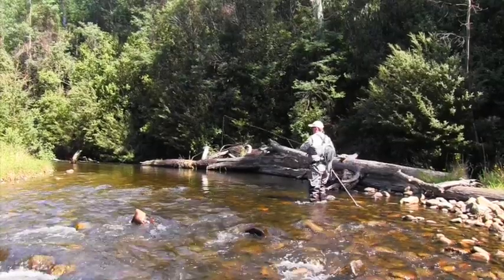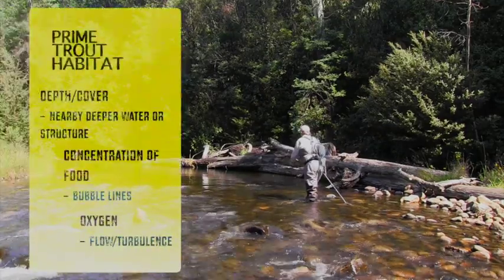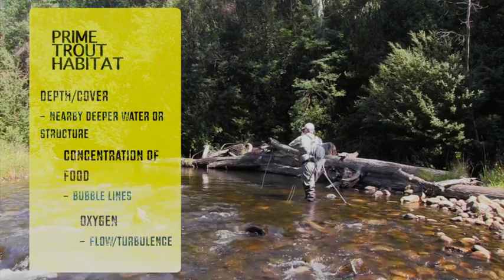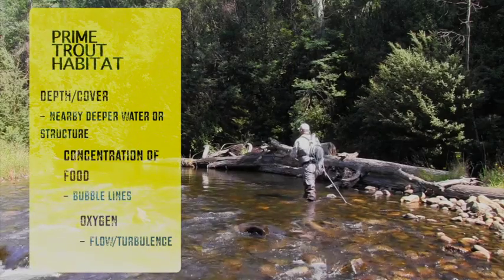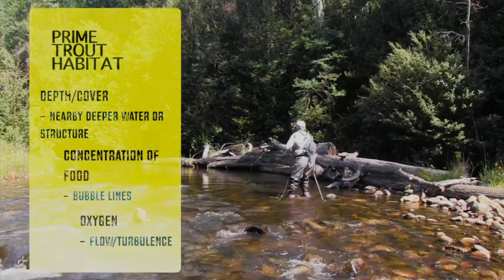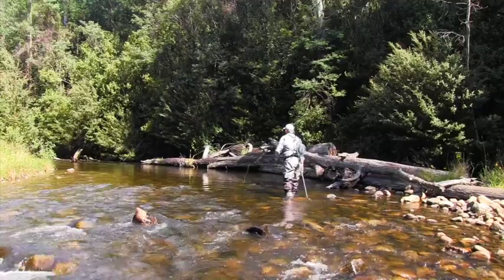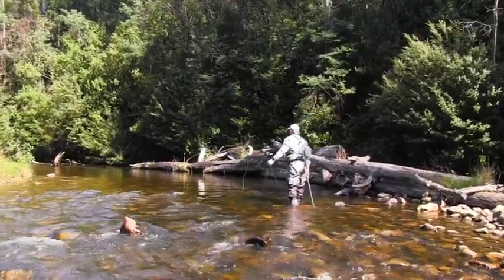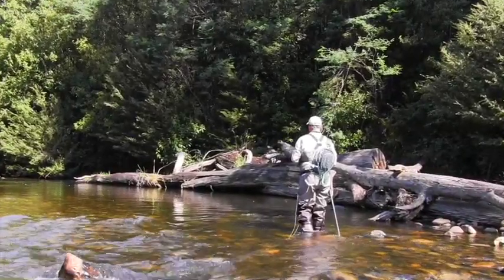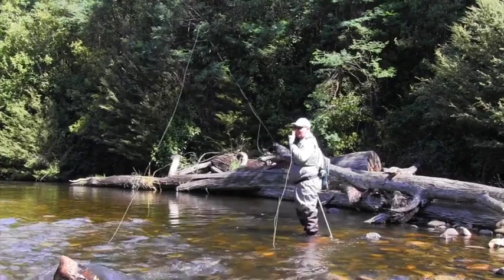We've got a great little run here up against this log — and as we always talk about, we want depth and cover, and this has got everything. There's a lovely little bubble line as that water gets deflected off the log a bit further upstream. We'll focus all the food along these bubbles. That was another little fish come up to look at it but didn't commit — that's three times. And that's a fish probably four or five inches, and this is quite a small fly and he's even hesitant.